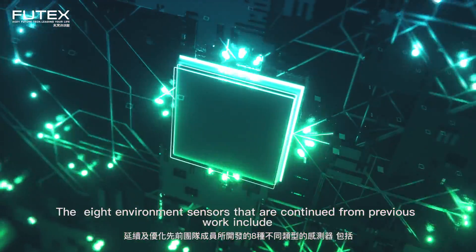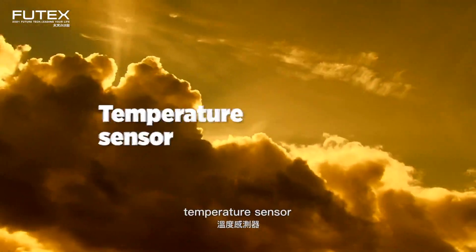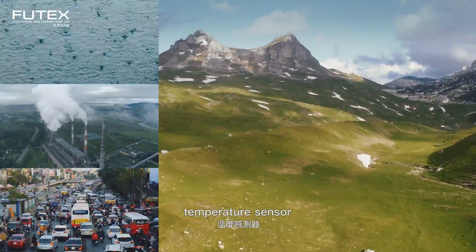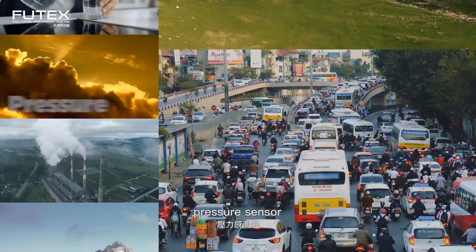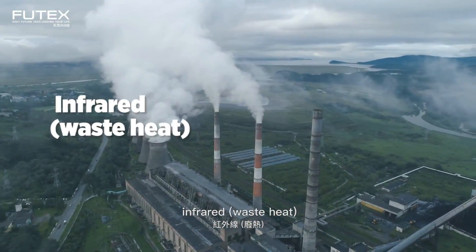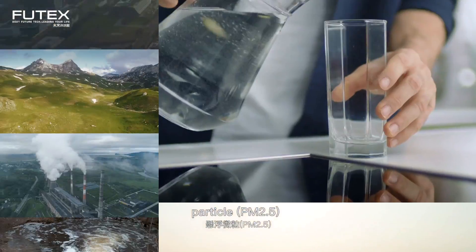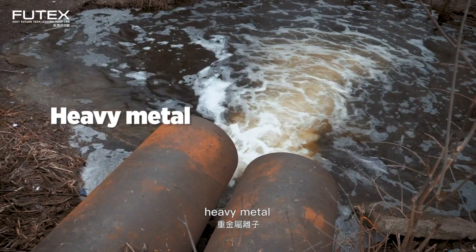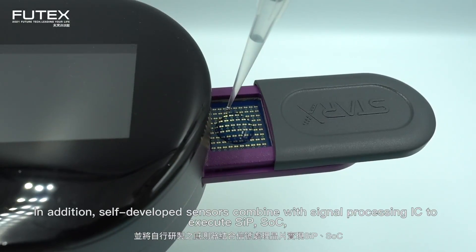The eight environment sensors continued from previous work include a temperature sensor, humidity sensor, pressure sensor, infrared, microphone, particle, heavy metal, and a spectroscope.